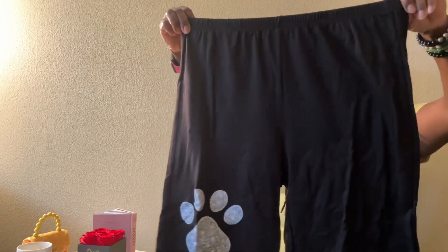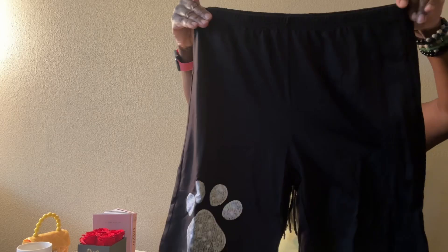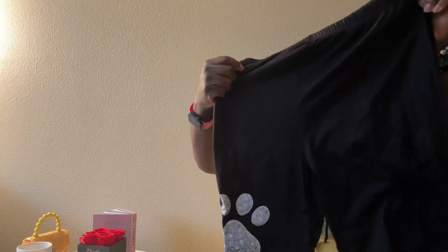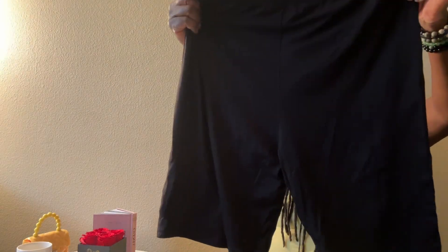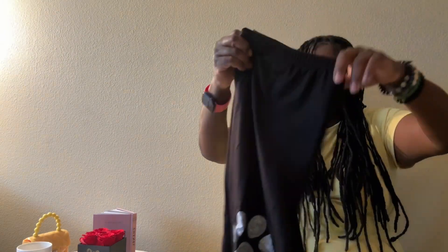Extra large, y'all! It's real nice and comfortable — it's like cotton and spandex. We will definitely be wearing this tomorrow!